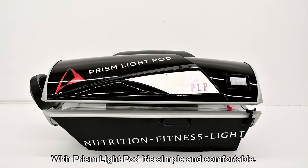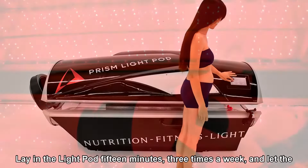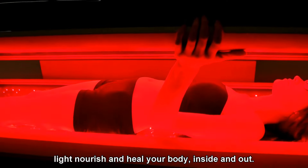With Prism LightPod, it's simple and comfortable. Lay in the light pod 15 minutes three times a week and let the light nourish and heal your body inside and out.